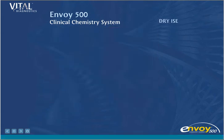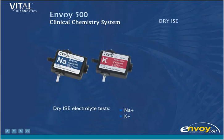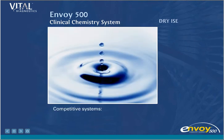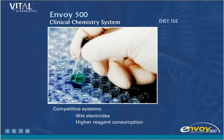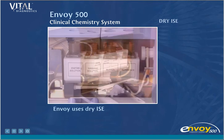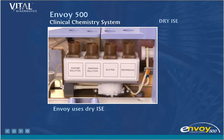Dry ISE. The Envoy has an on-board four-parameter dry ISE electrolyte test system. No other chemistry analyzer performs CO2 as an ISE test. Other systems use electrodes that require the sensors be kept wet even in standby, resulting in high reagent consumption. They also require internal fill solutions that further add to costs and maintenance time. Envoy's dry ISE tests do not require a continually wet electrode, so they use less reagent. At high volume, Envoy's dry ISE can cost 50% less to perform than with competitive systems.